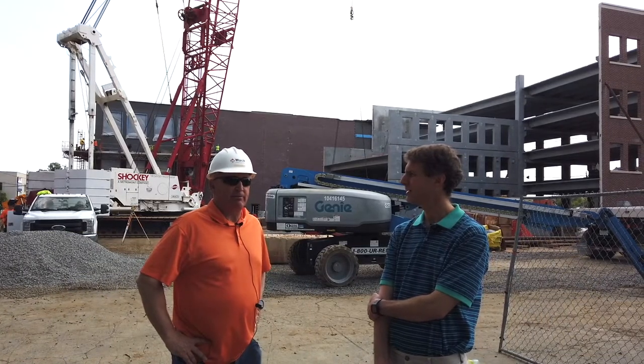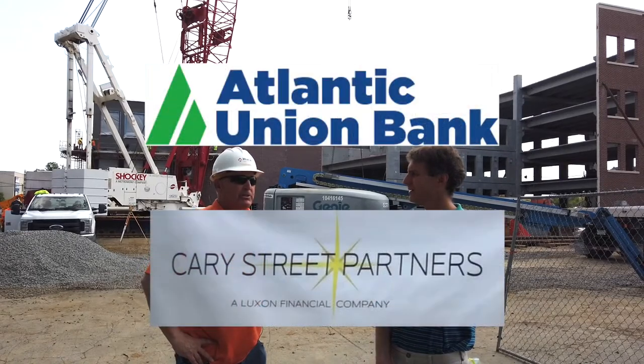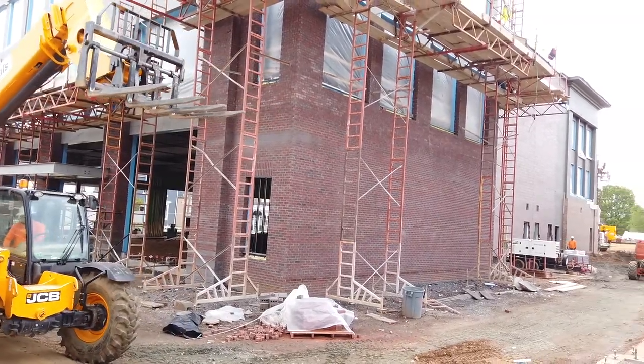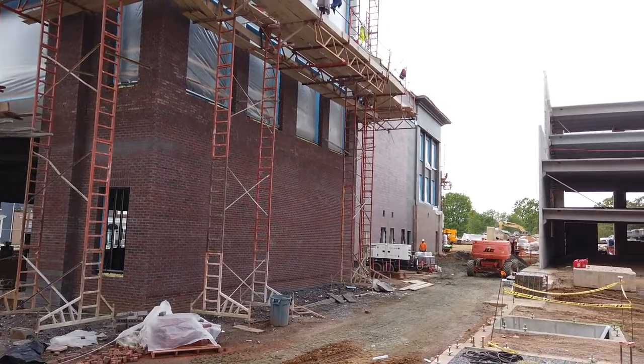Upstairs, two levels of office space: Atlantic Union Bank, Cary Street Partners, Fit 20, and a nonprofit will be taking about 3,000 feet. And what's the timeline for the Liberty Place project being completed?